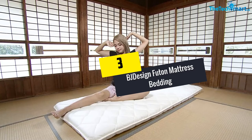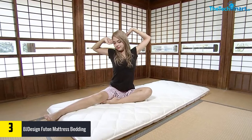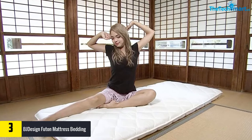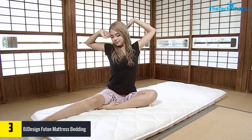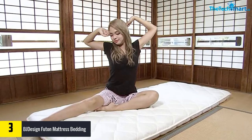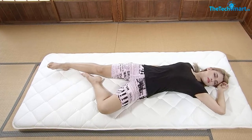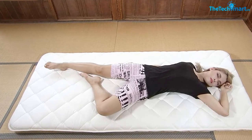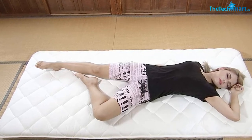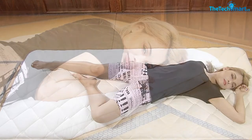At number 3, we have the BJ Design Futon Mattress Bedding. For a luxurious and comfortable touch, you have the much-awaited BJ Design Futon Mattress Bedding — a traditional Japanese sleeping mat, Shikibuton — by your side. It is perfect for making floor beds in homes, studios, and apartments where you can't buy a bed. It comes with double-volume based cotton padding, which gives an extra layer of comfort. This item comes in ergonomic comfort, where the mattress can offer firmer back support. The bed uses double the cotton of traditional ones, which helps in reducing back strain.